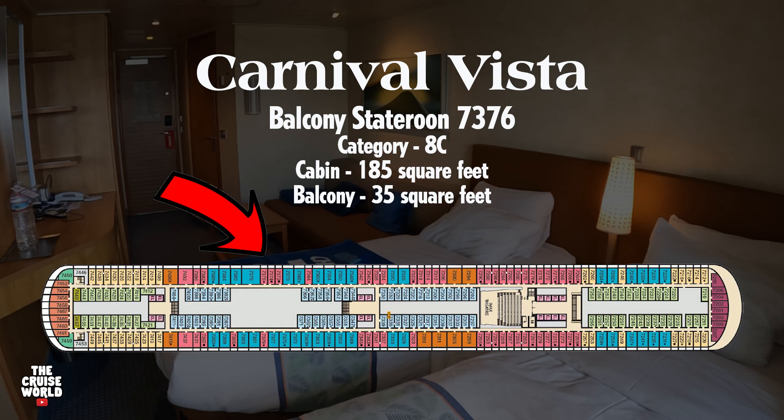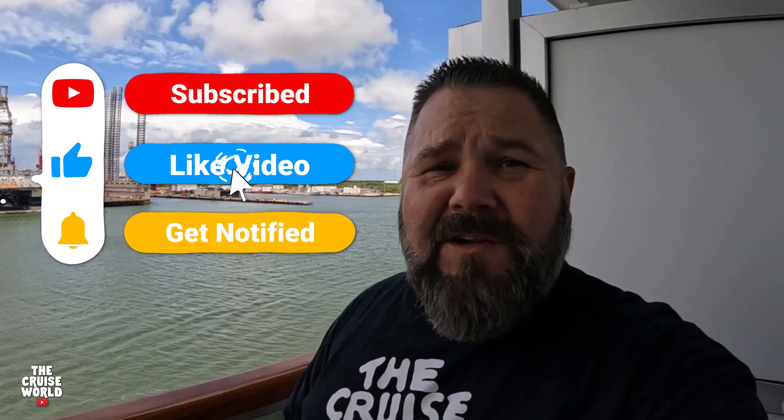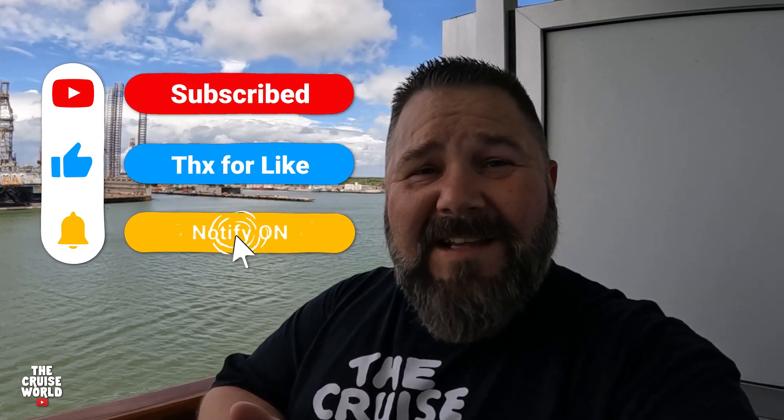Thanks for watching this tour of the Carnival Vista's Stateroom 7376, the balcony stateroom on the port side. Please smash that like button. Remember to subscribe to the Cruise World with the notification bell on so you'll get notified when we post new cruise videos like this. And remember, as always: life is short, cruising is fun. We'll see you next time.